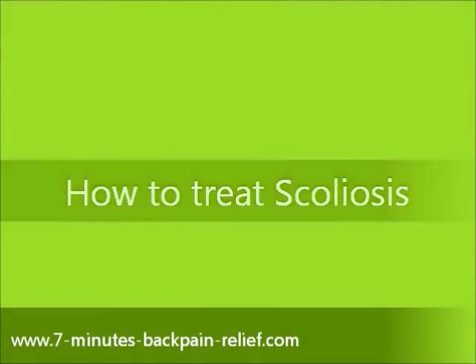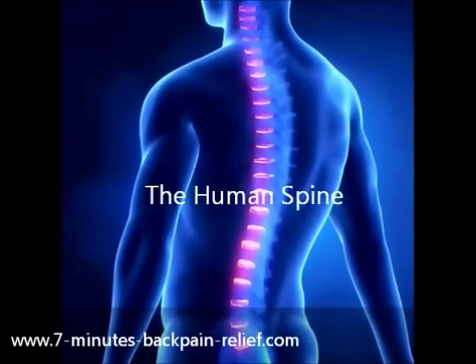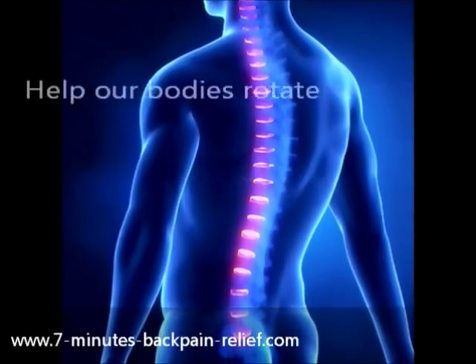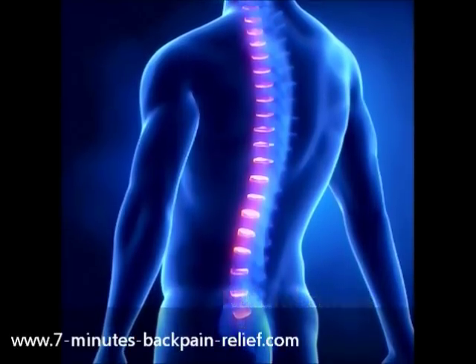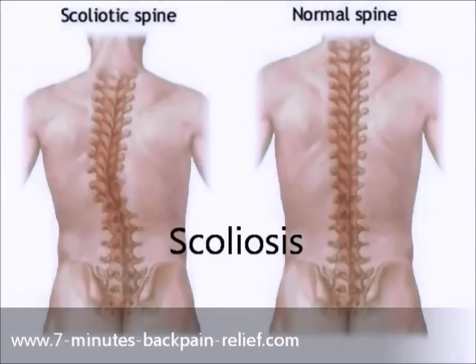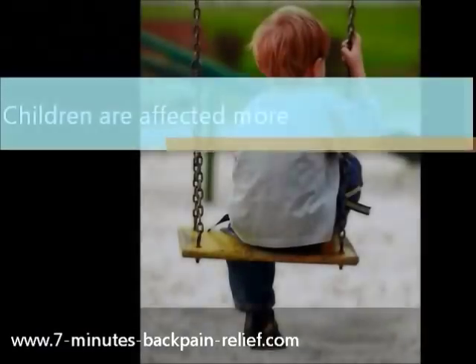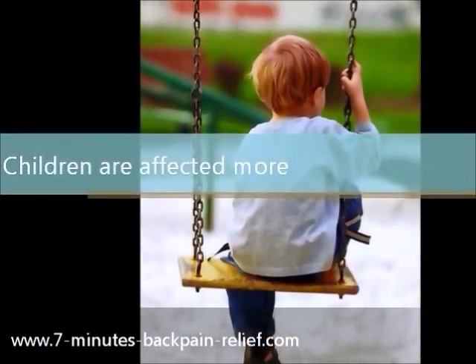How to treat scoliosis. The human spine is made to be able to move and help our bodies rotate. There are natural curves in the spine that are necessary. However, there is a condition, scoliosis, where the curvatures of the spine are abnormal and can cause deformities. In many cases, children are affected more as scoliosis tends to occur while their bodies are forming and growing.